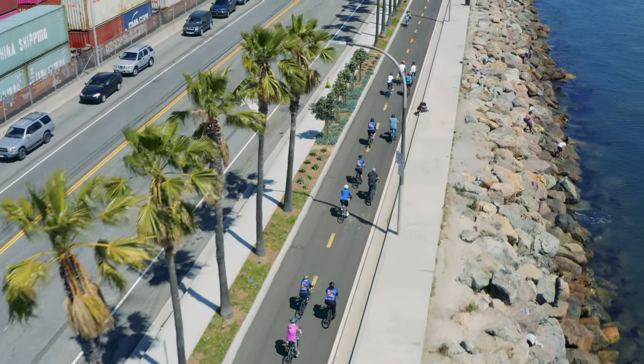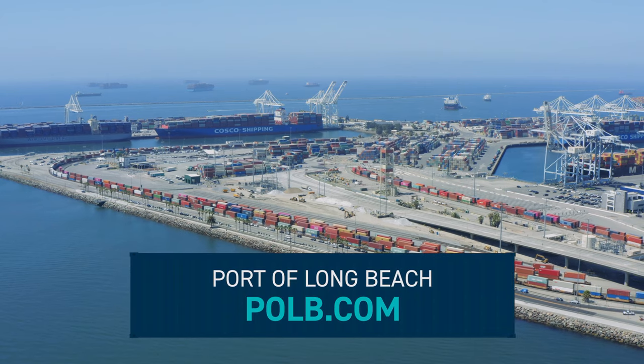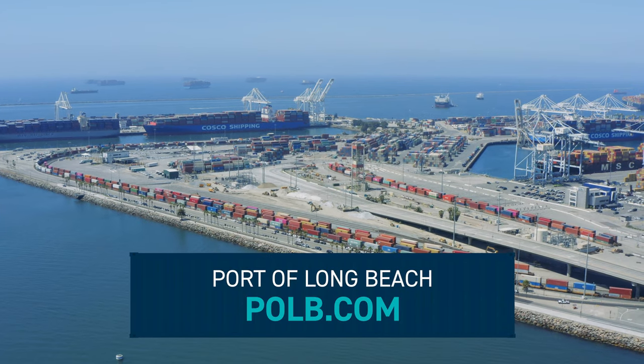Next time you're in Long Beach on foot or by bicycle, make Pier J one of your leisure destinations. For more information, visit the Port of Long Beach at POLB.com.